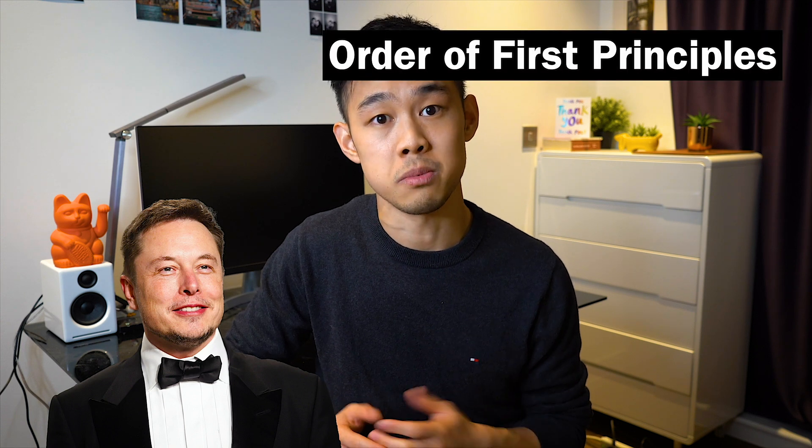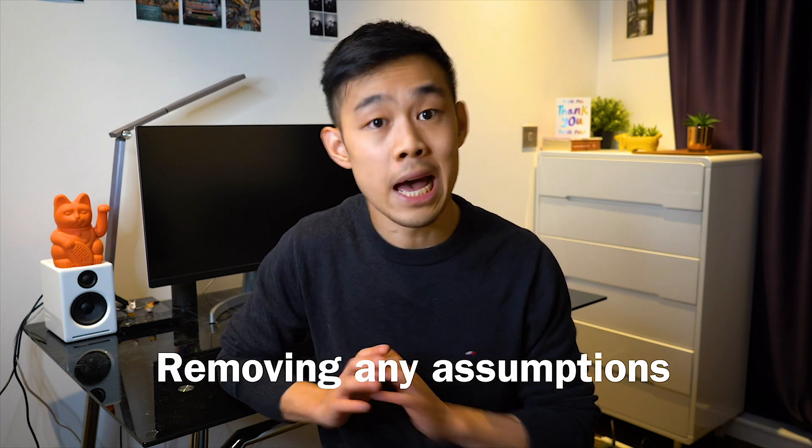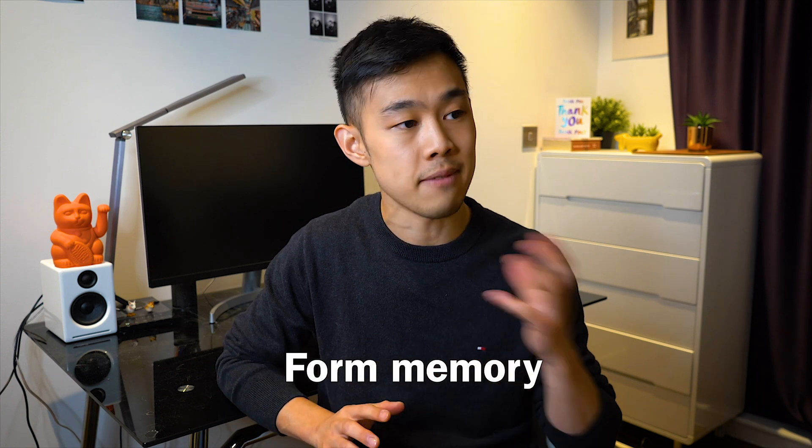So I started reading, breaking things down, and grabbing a mental model — Elon Musk's idea of first principles. I tried to go to the very fundamentals of learning and each individual study method, removing any assumptions that we made about studying and building our strategy based on this. The task ultimately was to form memory: to take information, process it, and then incorporate it into our brain and memory.